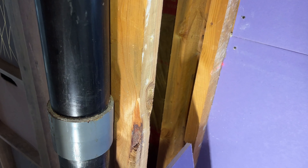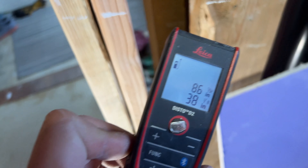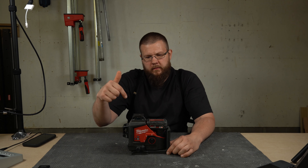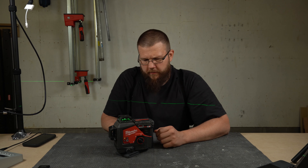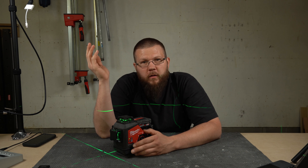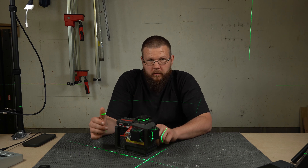Moving on — number four. Three-line, 360-degree green line laser level. A nail stuck on the magnet. This is one of the most used tools I have. Nothing better: three lines, 360 degrees, shooting lines all over the place. It's pretty much essential, especially when you work alone.